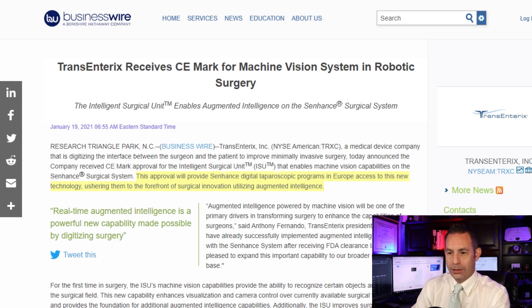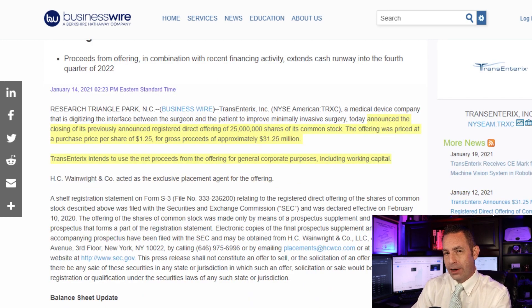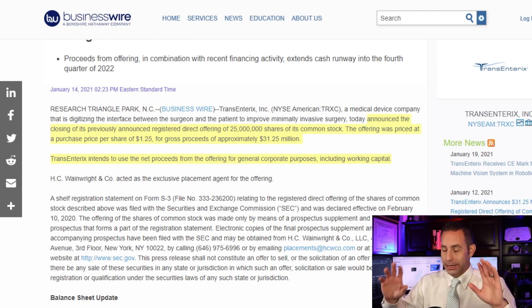Five days ago it was announced that they closed a $31.25 million registered direct offering of common stock. The offering consisted of 25 million shares of common stock priced at $1.25 a share for gross proceeds of approximately $31.25 million. Transenterix intends to use the net proceeds for general corporate purposes including working capital, which is extremely important for a company investing heavily in research and development given that it currently has negative cash flows.